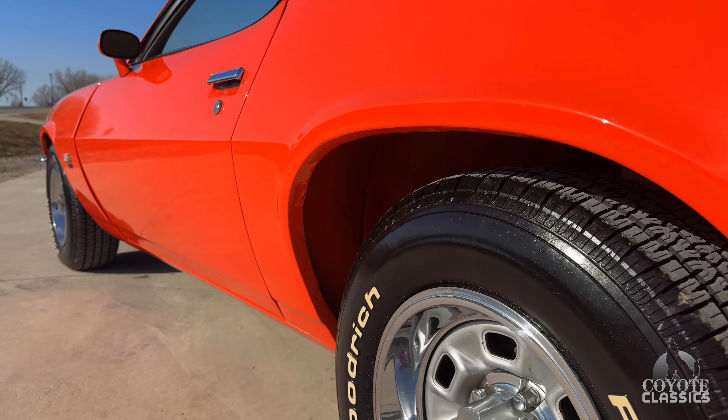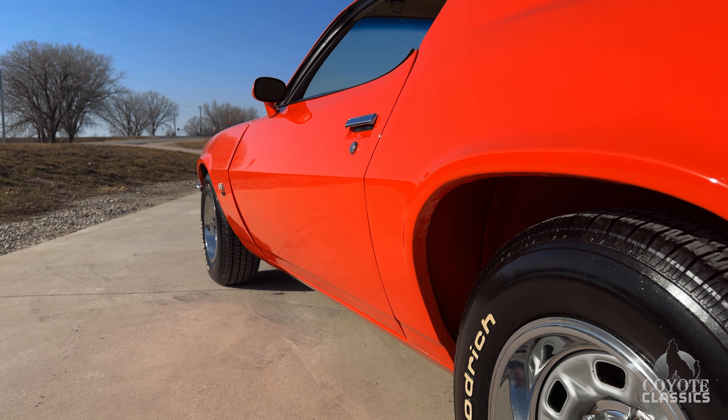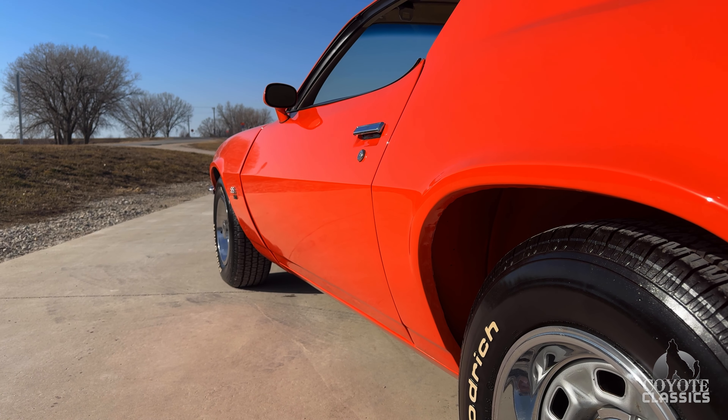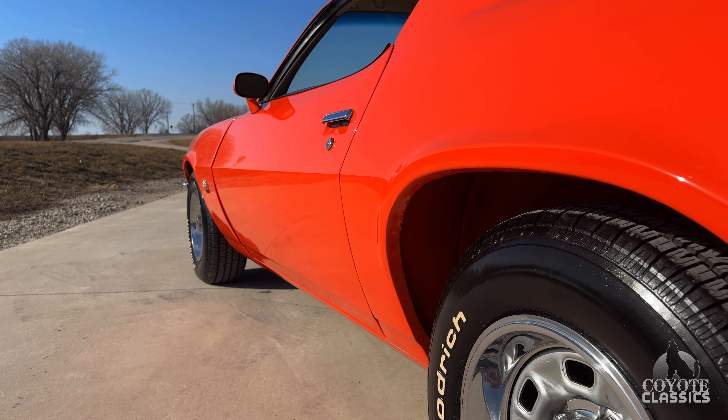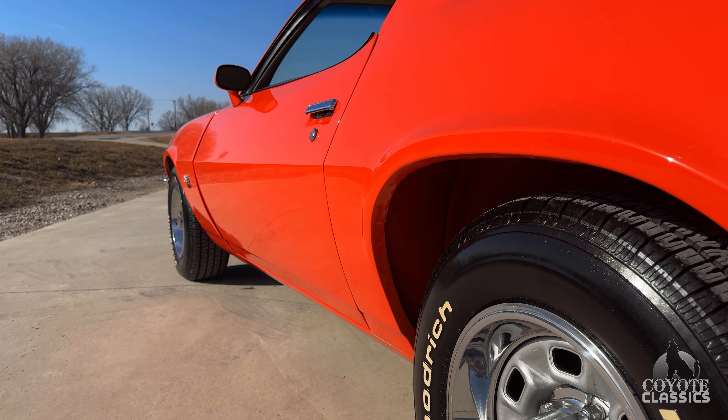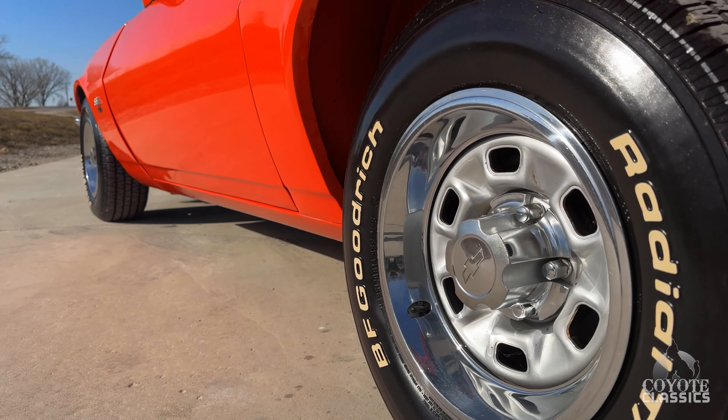It's our last video of the day. We did a '66 GTO, this '71 Camaro SS, a '70 Nova Resto Mod, and a '69 big block 396 El Camino.